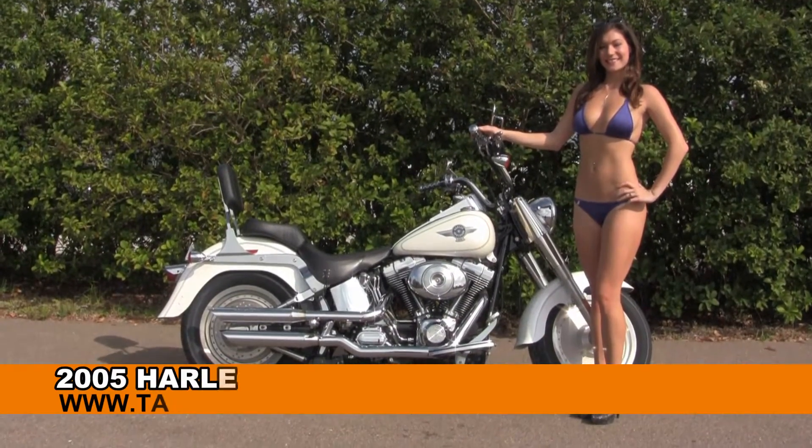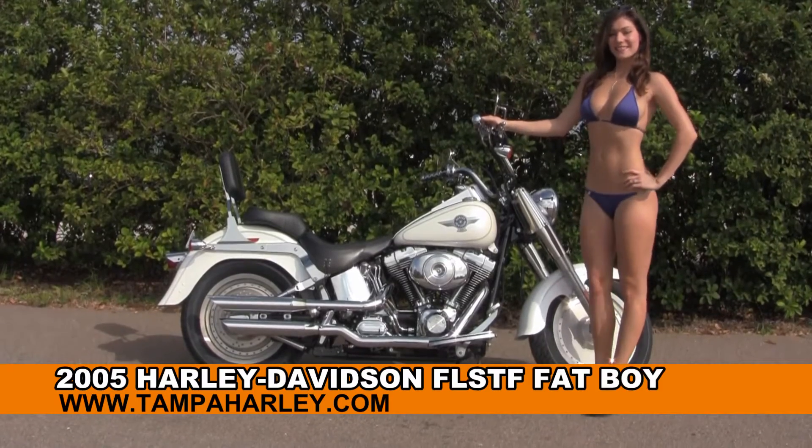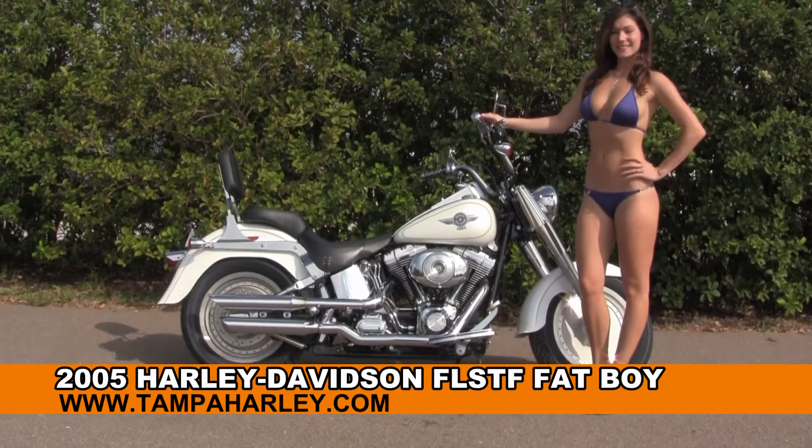Welcome everyone to the world famous Harley Davidson of Brandon. Today I have for you this captivating used 2005 Fatboy, and showcasing it for us we have Bree.